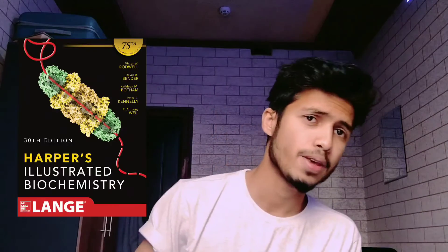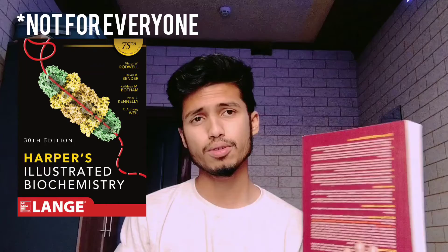Coming to biochemistry, the gold standard book is Harper's Illustrated Biochemistry. The most basic book is Satyanarayana Biochemistry — I'm not a great fan of chemistry, but this is the most basic book you can find in the market. If you want the gold standard, go with Harper's Illustrated. These are all the books needed in first year.